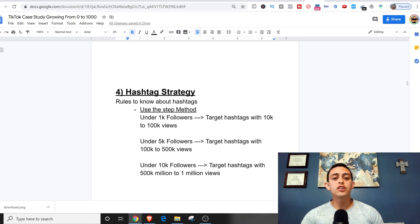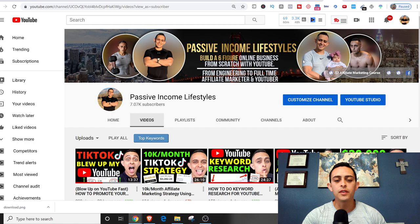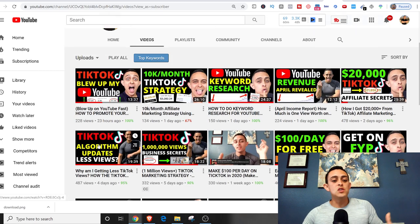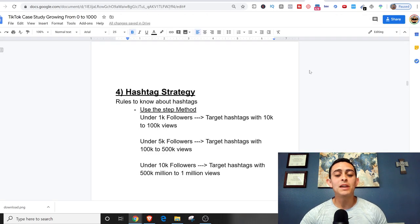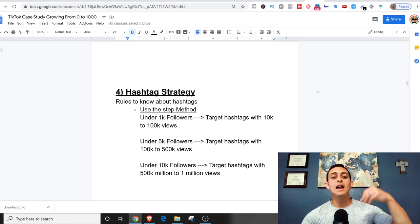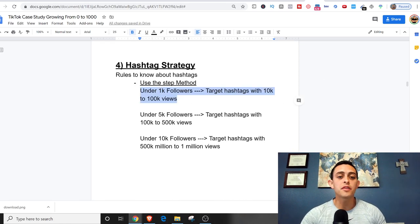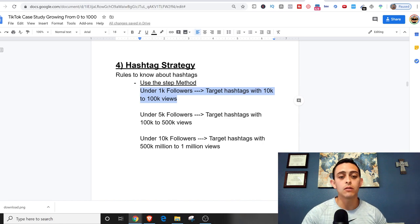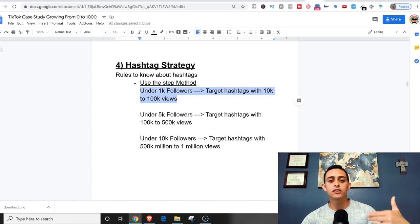The next thing is the hashtag strategy. I'm going to use my step method — since I'm under 1,000 followers, I'm going to target hashtags between 10,000 and 100,000 views. I'll let you know what I'm targeting when I post my videos. Basically, I'm targeting hashtags with smaller view counts since I have a smaller account.